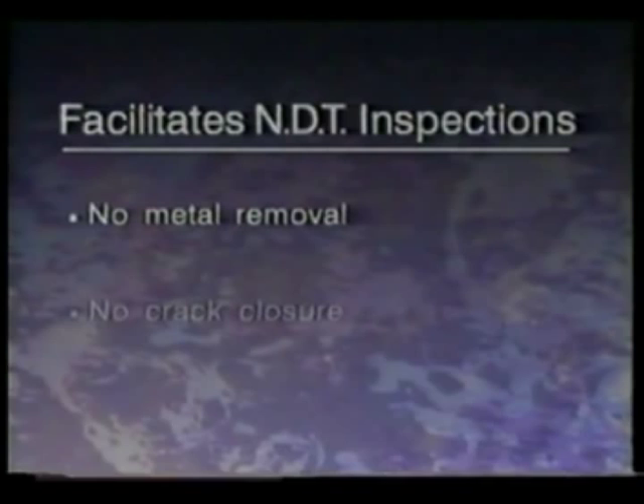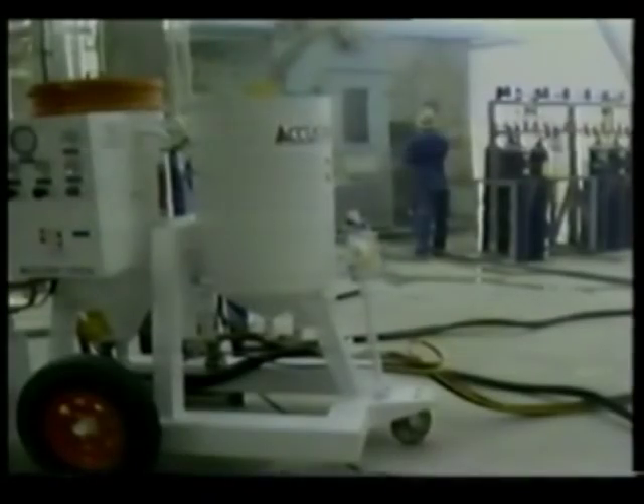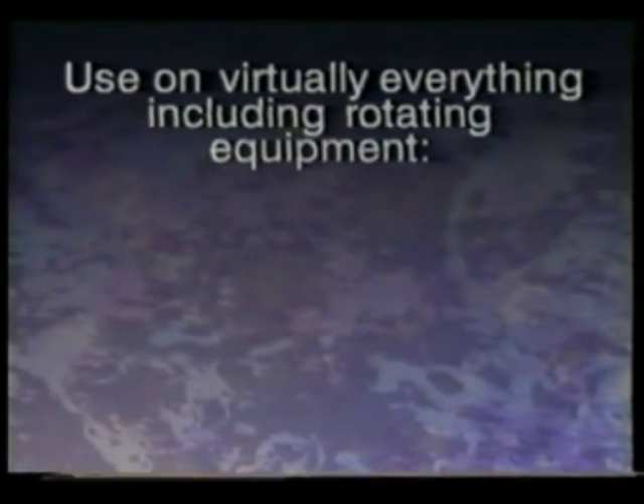ARMEX Blast Media facilitates non-destructive testing (NDT) by quickly exposing surfaces and weld joints without removing metal or causing crack closure. The ARMEX AcuStrip process is also faster than other depainting methods — it eliminates pre-washing, solvent cleaning, and time-consuming hand sanding, and its solubility helps clean up.